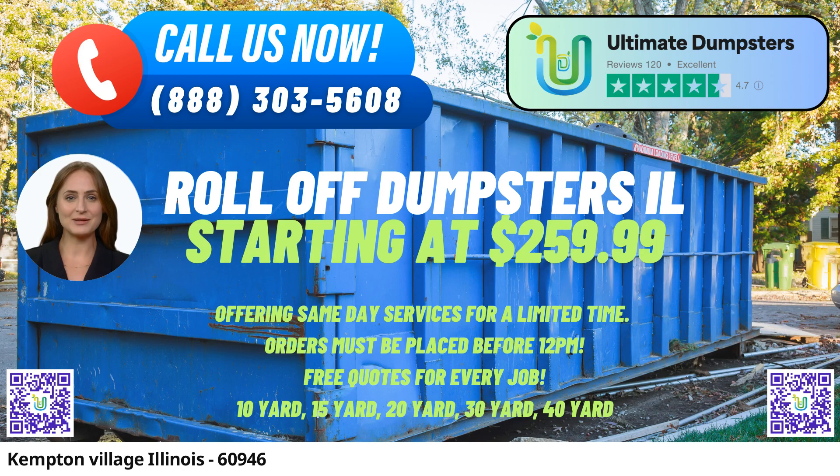One of the key benefits of using Ultimate Dumpsters is the variety of dumpster sizes available, ranging from 10 yards to 40 yards. The 10-yard dumpster measures approximately 12 feet long, 8 feet wide, and 4 feet high, commonly used for small home projects, yard waste removal, and minor renovations. The 20-yard dumpster is about 22 feet long, 8 feet wide, and 4.5 feet high, making it suitable for larger home renovations and moderate-sized construction projects.